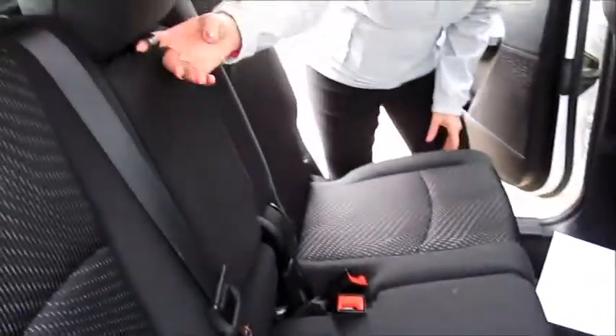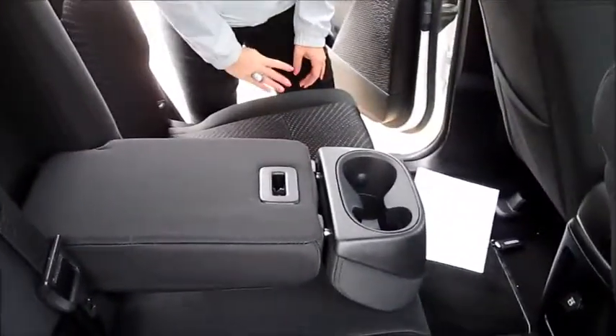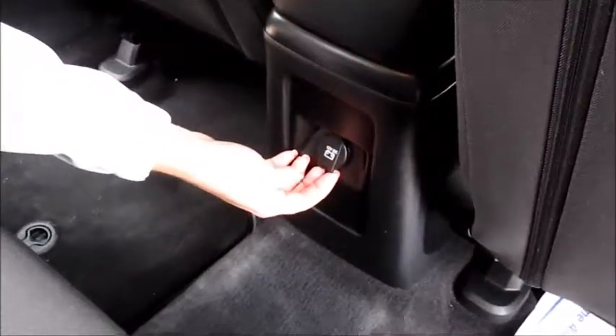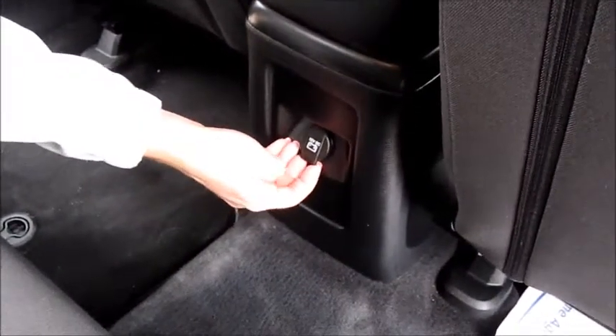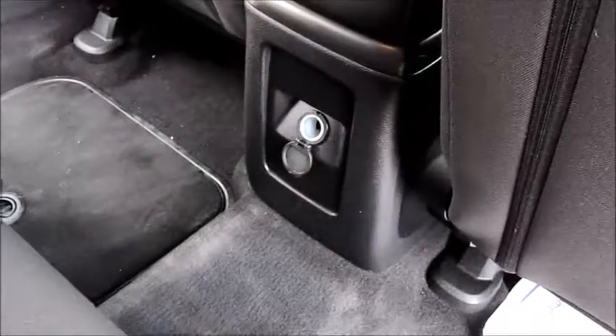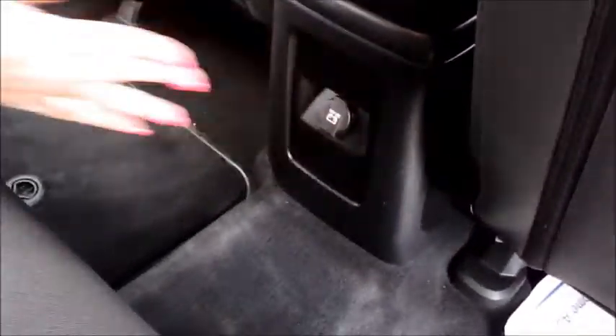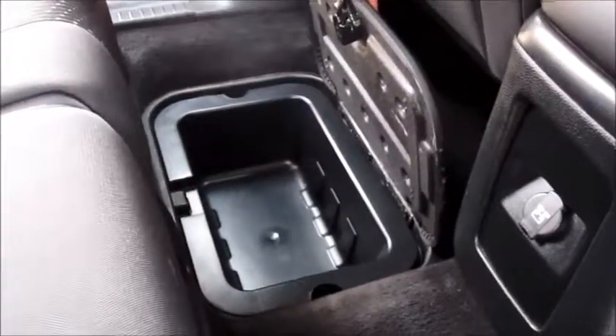The back row does have space for three people, or two people with cup holders. In the rear seats we do have a 12-volt outlet that you can use to charge your tablet, your phone, computer, etc., while you're going. We also have unique in-the-floor storage bins on either side.